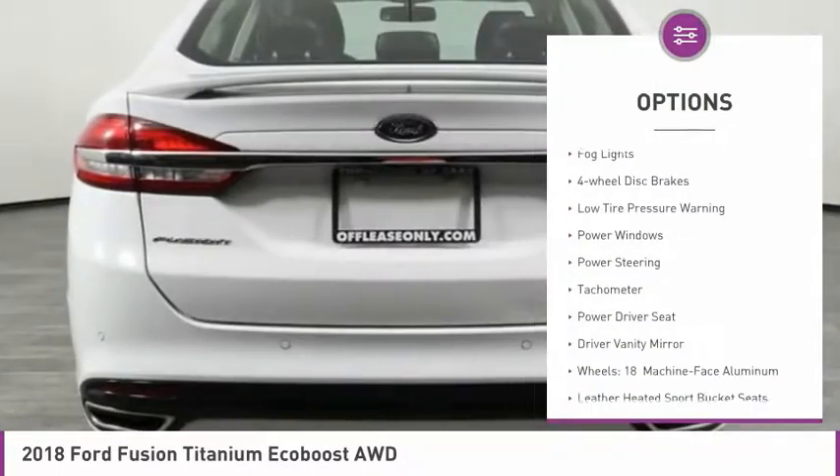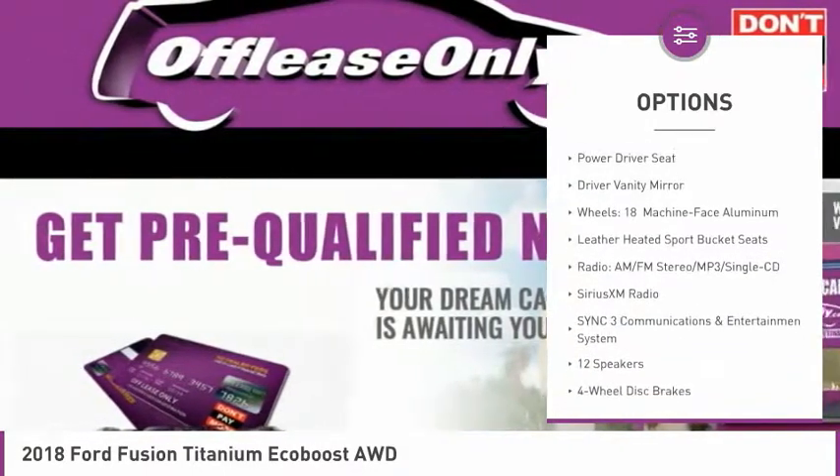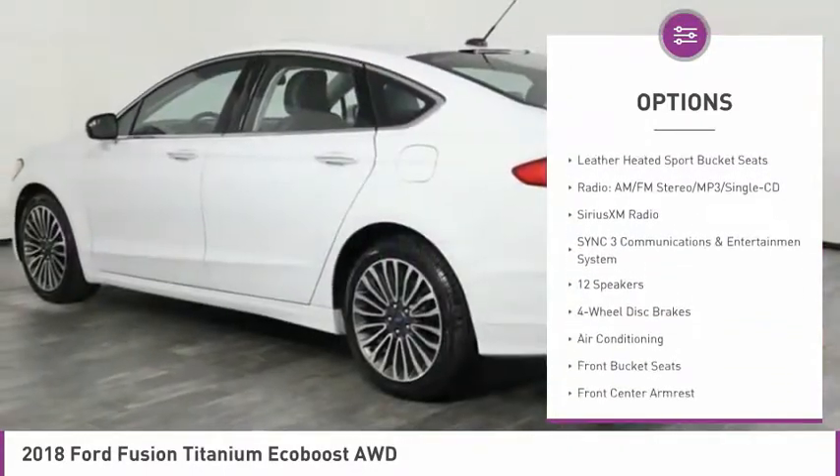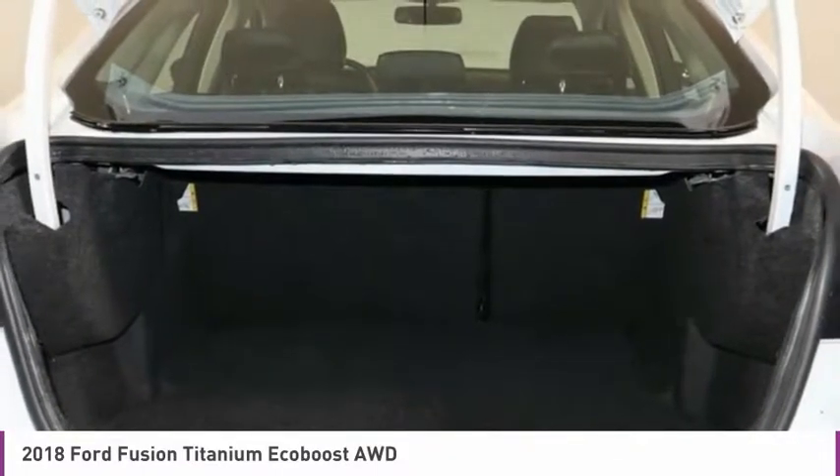Electronic stability control, brake assist, fog lights, four-wheel disc brakes, low tire pressure warning, power windows, power steering, tachometer, power driver seat, and driver vanity mirror.